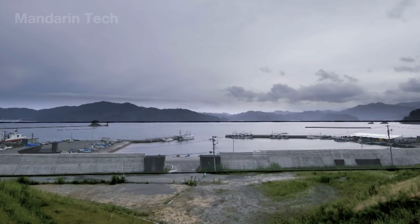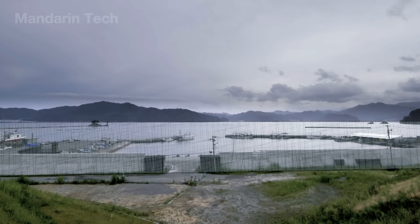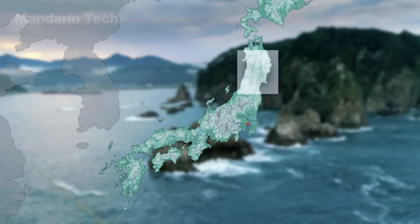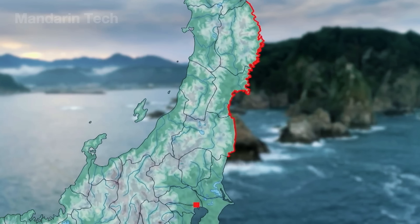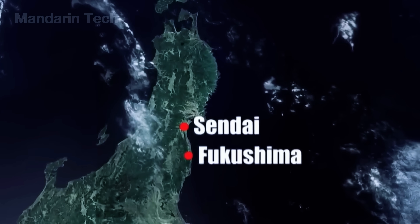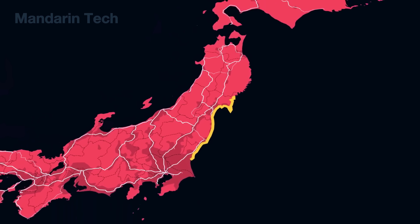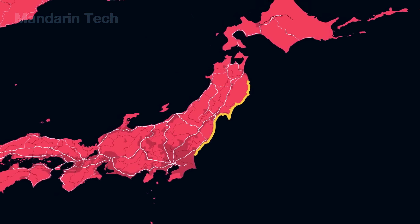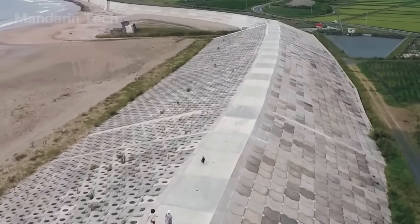Once the design was finalized, the next step was to pinpoint exactly where this massive wall would be built. The nearly 400-kilometer stretch runs along the Tohoku coastline in northeastern Japan — the region that took the full force of the 2011 tsunami. It extends continuously through the prefectures of Aomori, Iwate, Miyagi, and Fukushima, forming the longest and most unified coastal defense line in Japan's history.